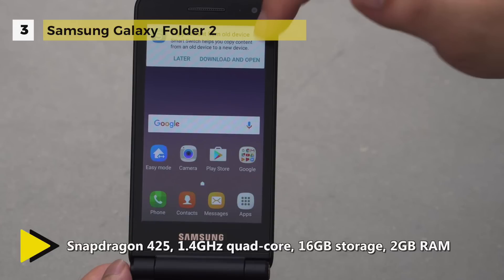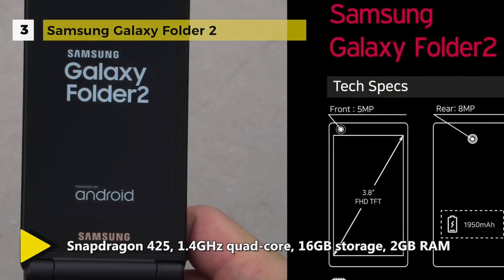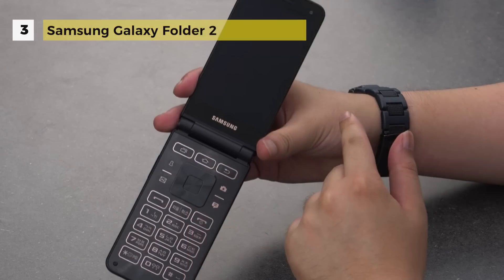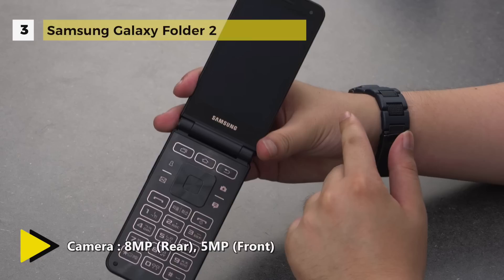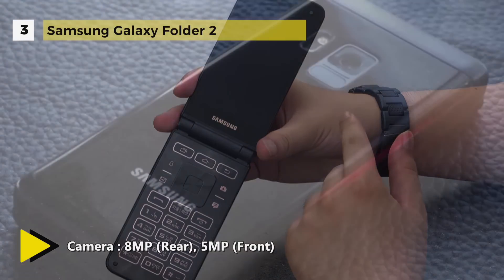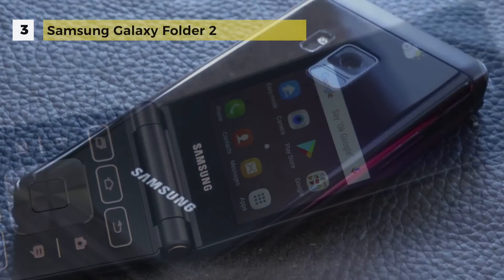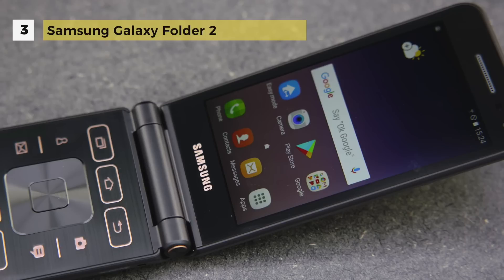The Samsung Galaxy Folder 2 runs Android 6.0 and is powered by a 1950mAh non-removable battery. It measures 122.00 by 60.20 by 15.40 mm and weighs 160 grams. It is a single SIM GSM smartphone with connectivity options including Wi-Fi, GPS, Bluetooth, and 4G. Sensors include a proximity sensor, accelerometer, and ambient light sensor.